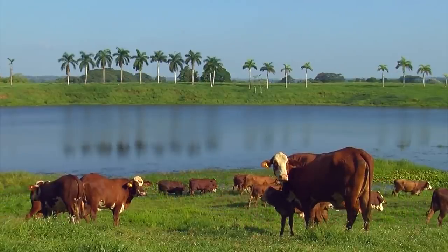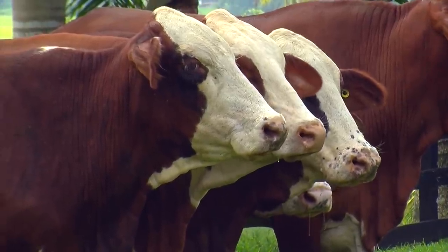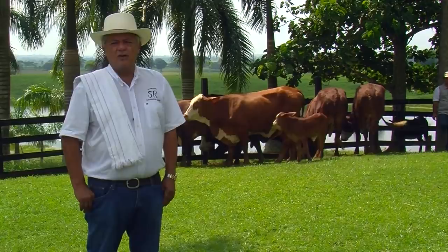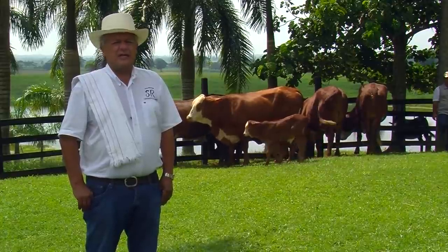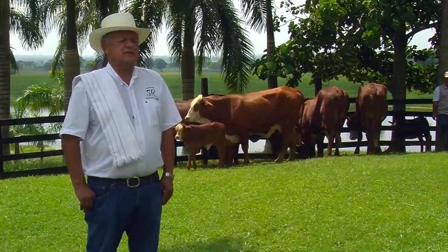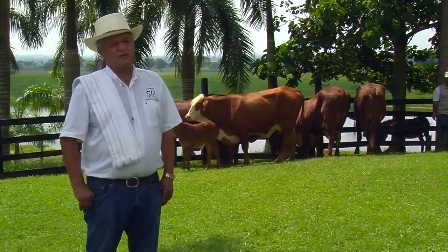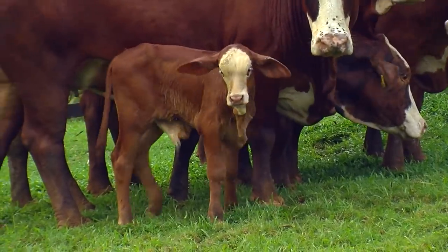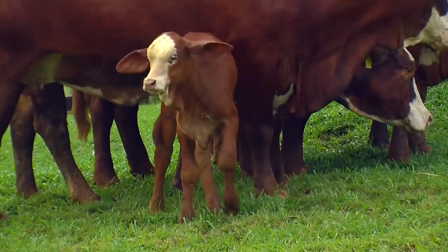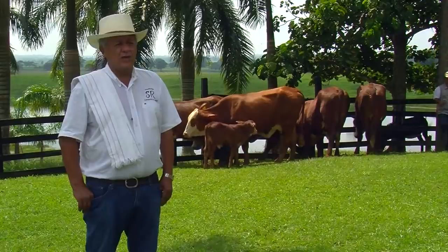This is cattle that in 24 months you have a cow weighing 550 to 600 kilos. Consider that a Brahman on regular pasture land takes about two and a half years to achieve 450 or 480 kilos. For the Bradford breed, in the same amount of time, you get an extra 100 kilos of weight over the Brahman — this can also be applied to the Zebu breed, one of the most prolific breeds in Colombia.